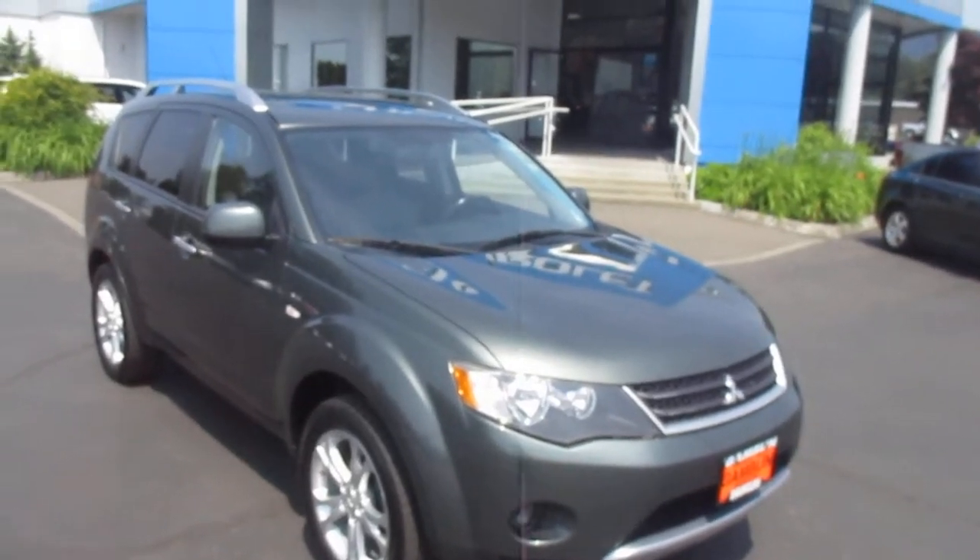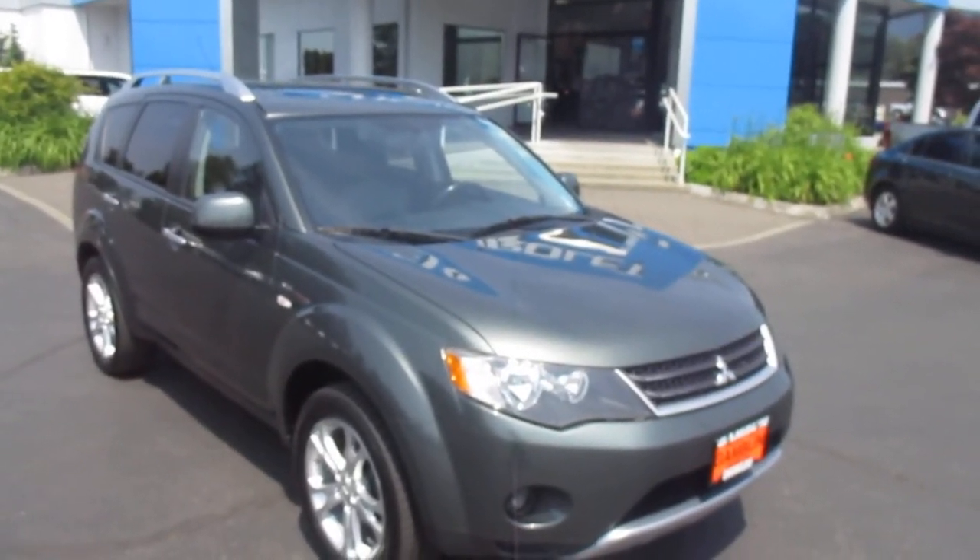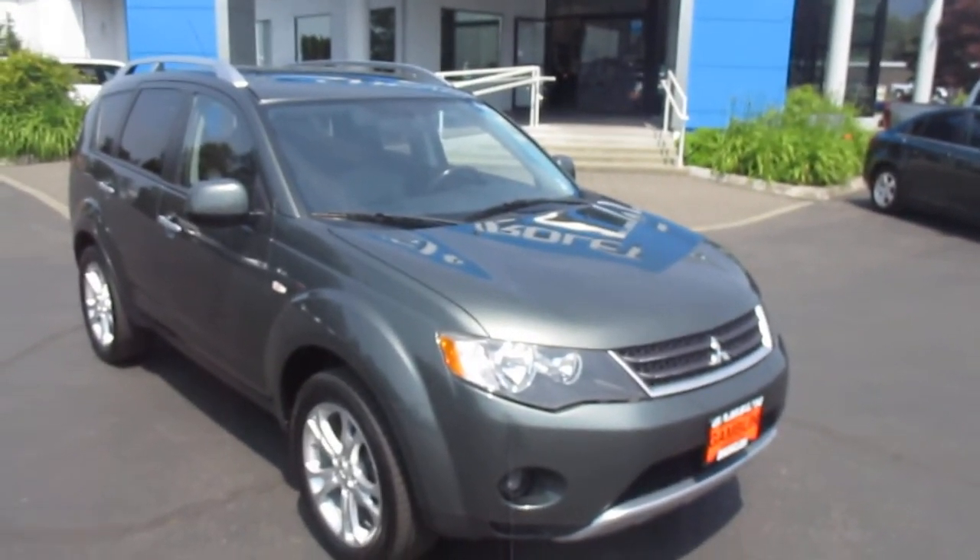Down here at Gamble Motors. And if this vehicle interests you, or you're in the market for a new vehicle, go ahead and share our website at GambleMotors.com.